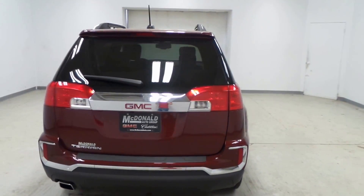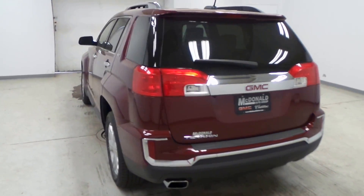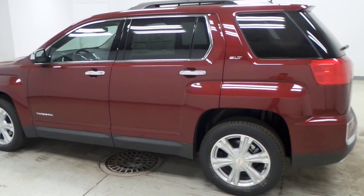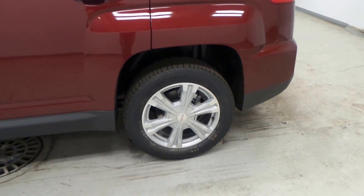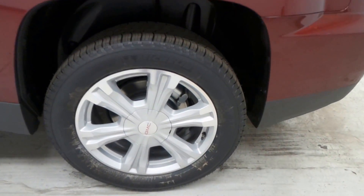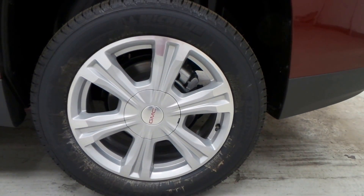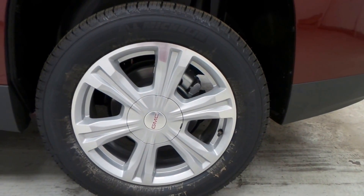It has an electronic tailgate so it's easy — just press a button it'll go up, press a button it'll go down. Here's the Michelin tires. Good tires, good looking rim, 18-inch rim.